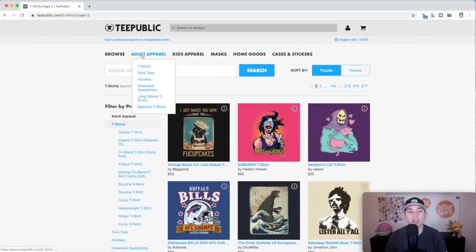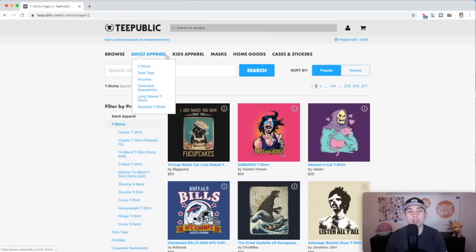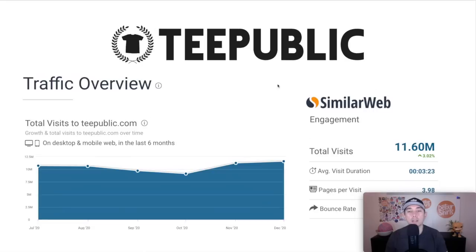TeePublic also does apparel, masks, home goods, and cases, but I typically sell a lot more t-shirts there than anything else. I actually made more on TeePublic than on Redbubble last year, but I'm putting it at number three for several other reasons. On TeePublic, if you're selling a $20 shirt, the profit you'll get is $4 per sale. They have a lot more traffic than CafePress — about $11.6 million visits per month, which is very high. TeePublic is still number three because my first and second place spots have even more traffic.